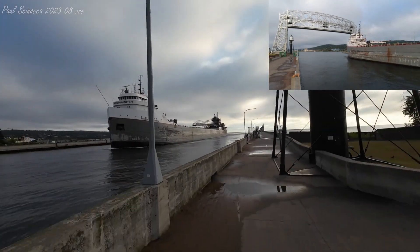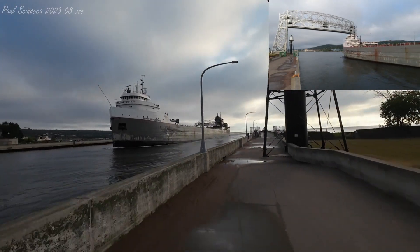If you see any crew members on deck, make sure to give them a big old wave and welcome them back to the Twin Ports.